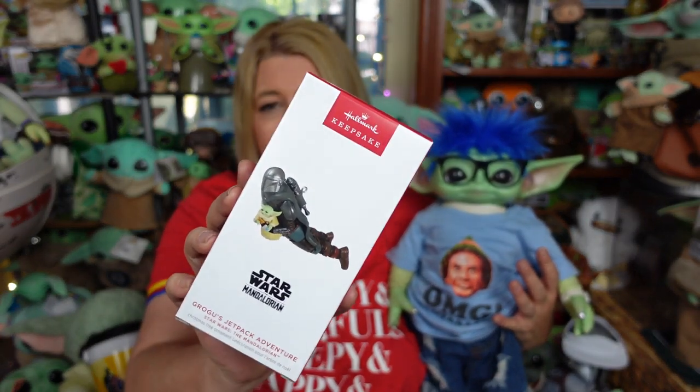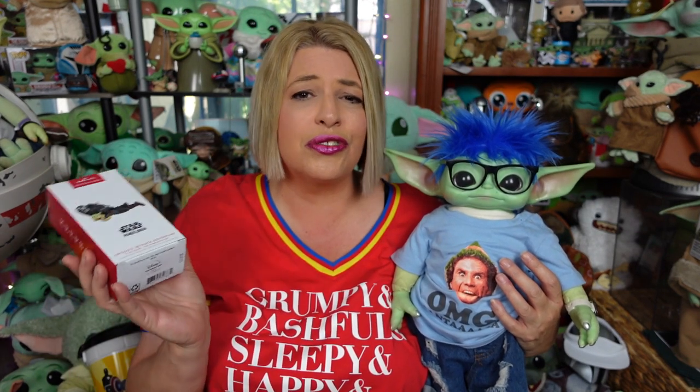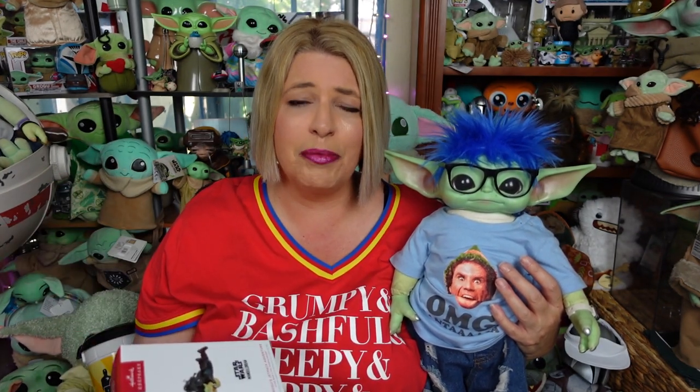We hope everyone's doing totally rad today. Hallmark had their 2023 summer release of ornaments this past weekend, and we did do a video kind of showing you a quick look at everything. But the one ornament we picked up while at the store was Grogu's Jetpack Adventure, so we're gonna take it out of the box, give you an up-close look at it, show you his details, and, of course, rate him on our scale of totally bad to totally rad.